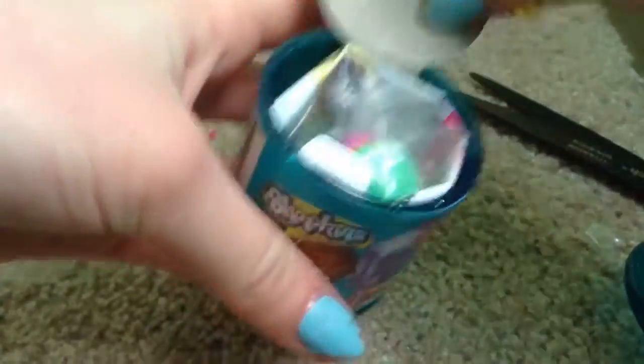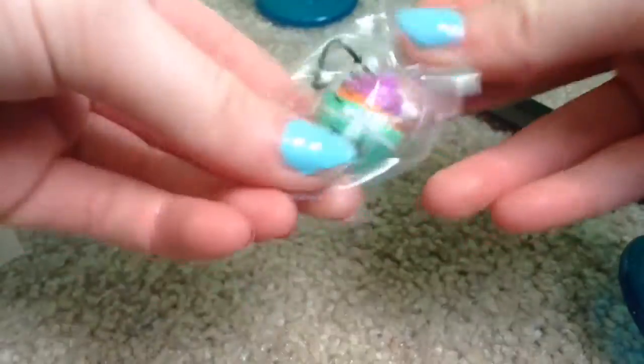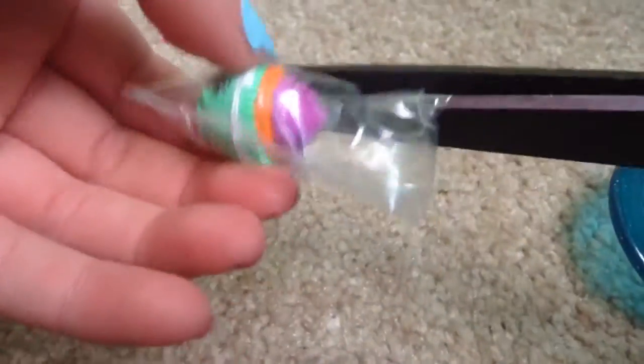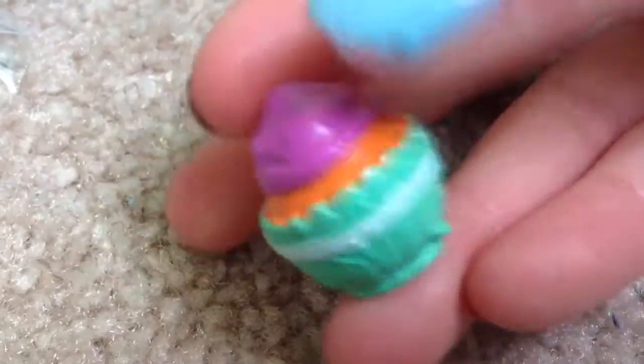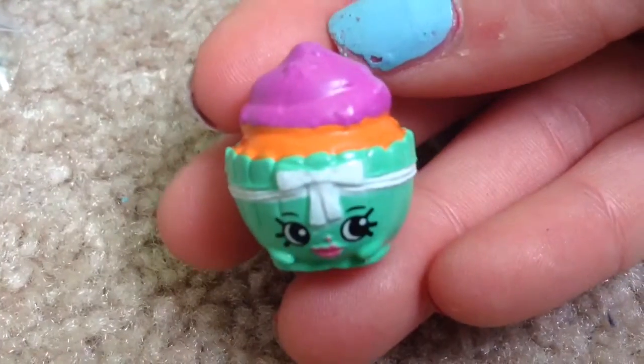Let's see what we got inside — dig in the candy! We got Patty Cake! This Patty Cake is really cute — I love the colors. I kept having to angle the camera differently, sorry about that. But here is Patty Cake — she is so adorable. The colors kind of remind me of Halloween.